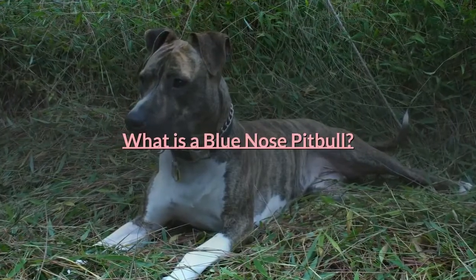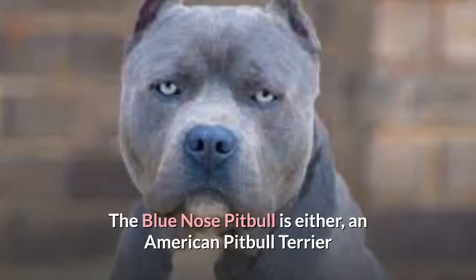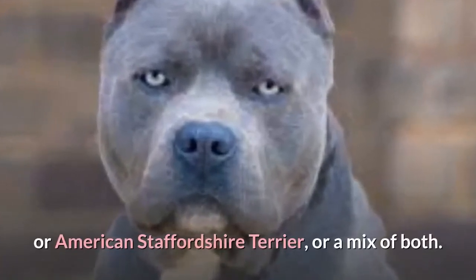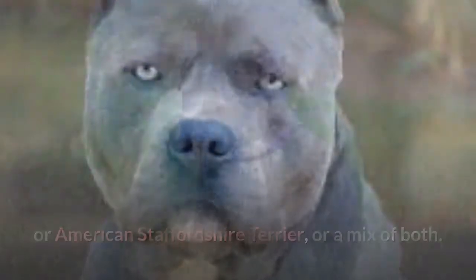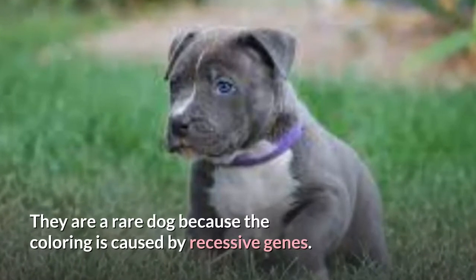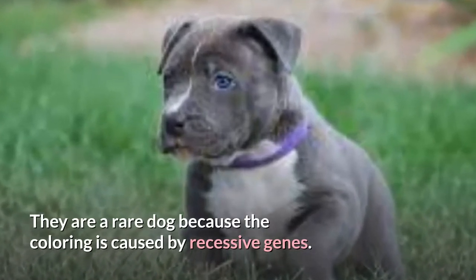The Blue Nose Pit Bull is either an American Pit Bull Terrier or American Staffordshire Terrier, or a mix of both. They have specific genes to make their coat a blue-like color. They are a rare dog because the coloring is caused by recessive genes.